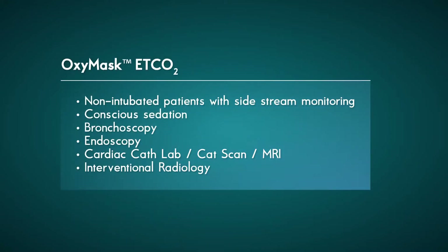Traditional End-Tidal CO2 masks are commonly used on non-intubated patients to monitor their expired CO2 during procedures such as conscious sedation, bronchoscopy, endoscopy, and more.